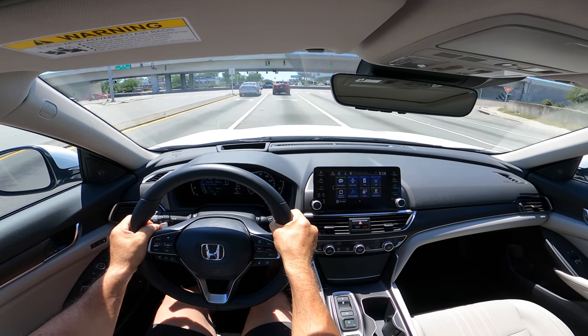Let me show off the regen braking as we come up to this light. So I'm on throttle, now on the brakes, now I hit the paddle — the arrows light up and I can increase it to allow the vehicle to slow down with the assistance of the regen braking. Let's take it out on the highway and see how this Accord Hybrid Touring trim drives down the road.